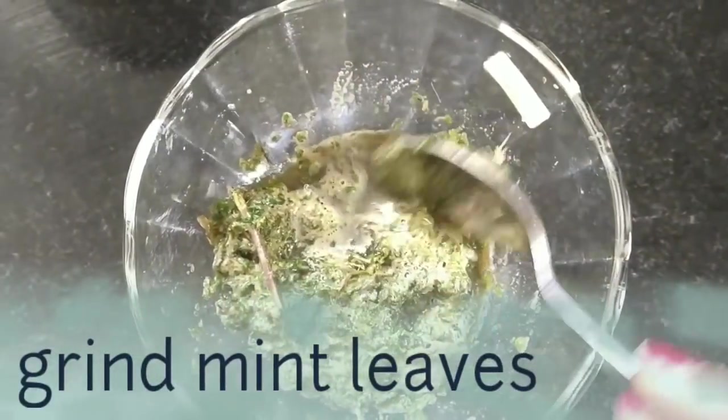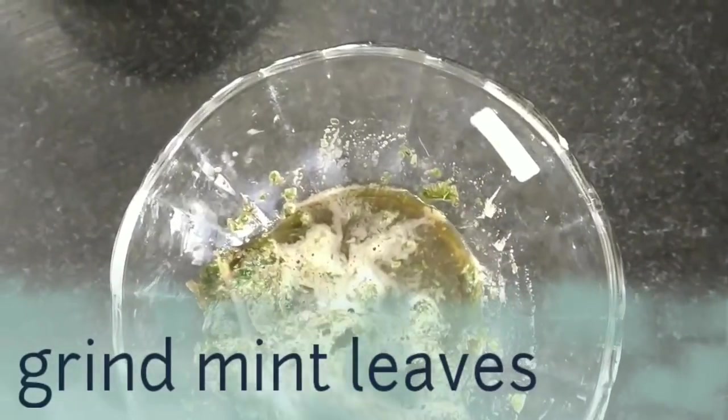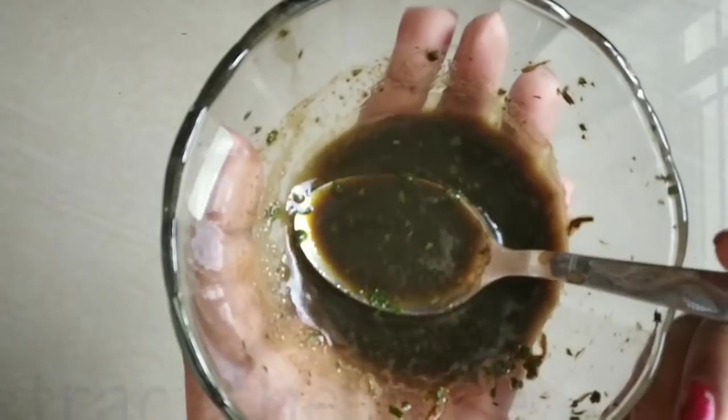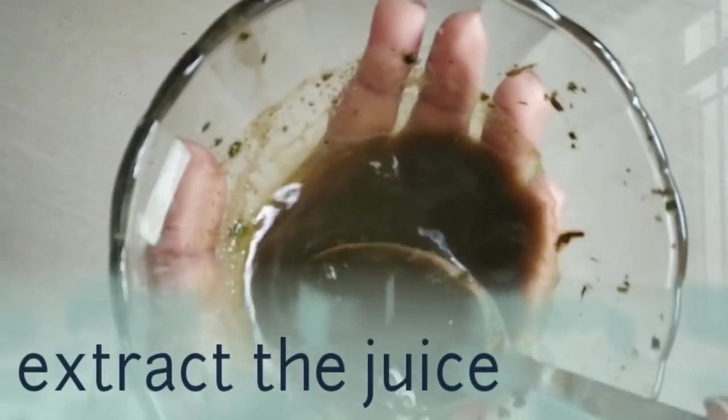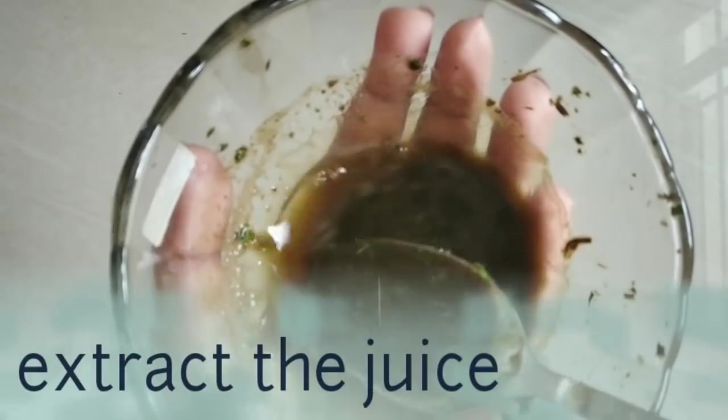Let's grind it. When you grind it, you can get a lot of juice. Let's use this juice.